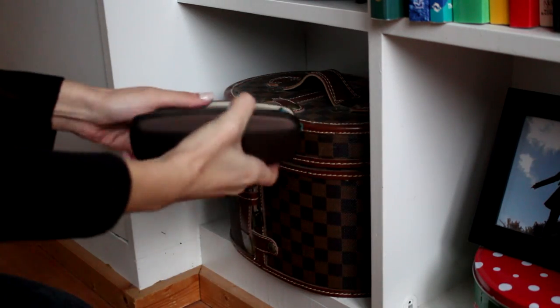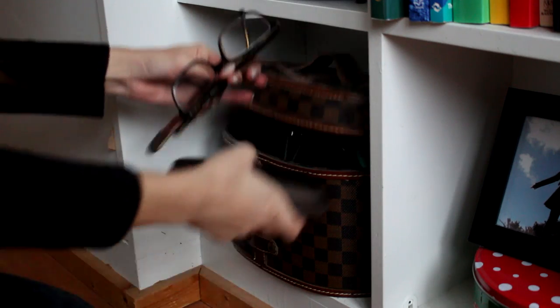Second tip is I cannot be bothered with contacts on a day like this, so I just grab my glasses and run with it.